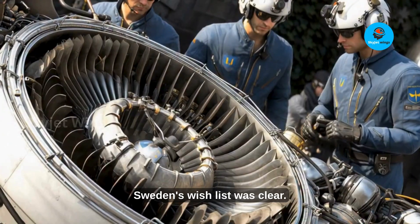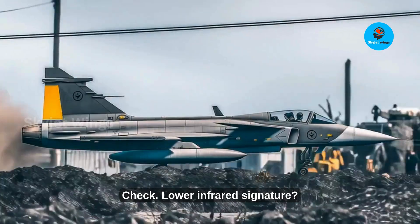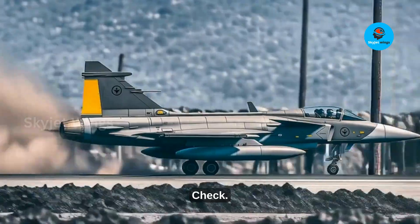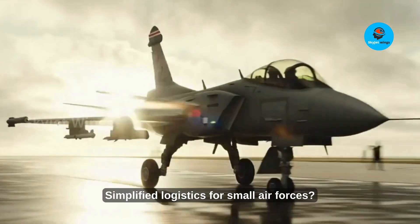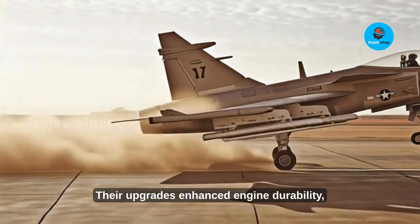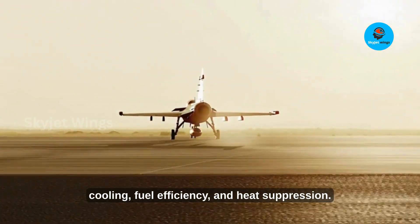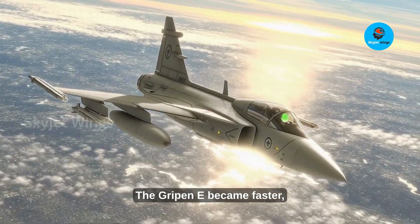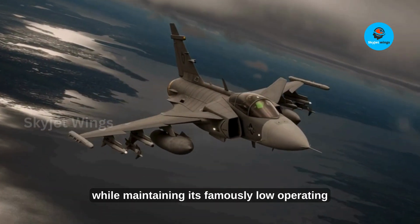Sweden's wish list was clear: more thrust, stronger heat management, lower infrared signature, higher energy efficiency, and simplified logistics for small air forces. Rolls-Royce delivered all of it. Their upgrades enhanced engine durability, lifespan, cooling, fuel efficiency, and heat suppression. The result? The Gripen E became faster, stealthier, and more agile, while maintaining its famously low operating costs.